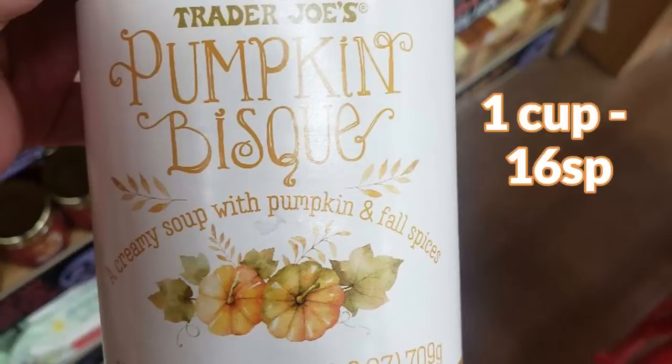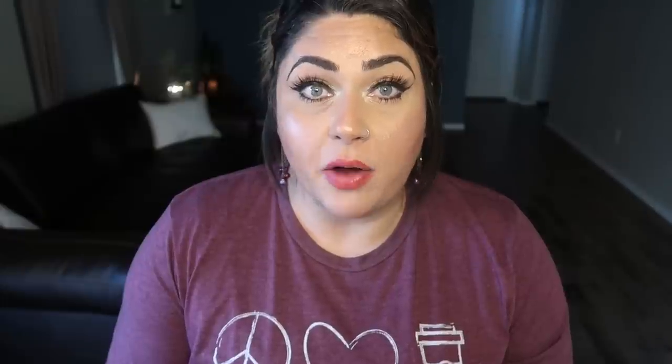First is the pumpkin bisque — a creamy soup with pumpkin and fall spices. It sounds good but it was really high in calories, about 360 calories per serving, so I didn't pick it up. If you're a bisque person, definitely check it out. Then I saw the pumpkin Danish Kringle. I've heard these fly off the shelf at Trader Joe's — they can't keep them in stock. I may pick it up eventually, but I had so many other sweet things. When I was there, there were only about four left on the shelf and they were still frozen, so they had just been put out and were almost gone already.